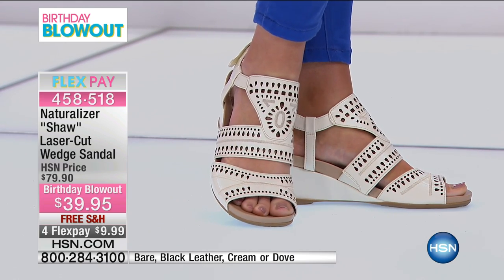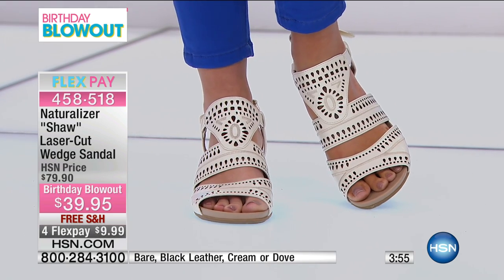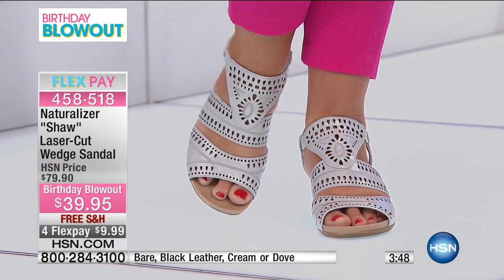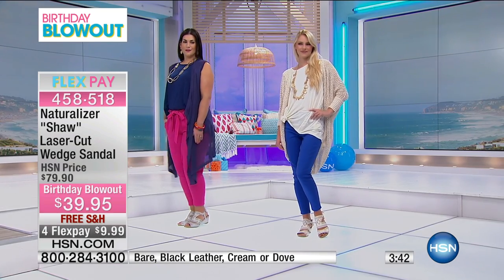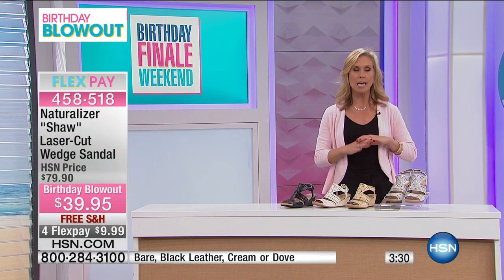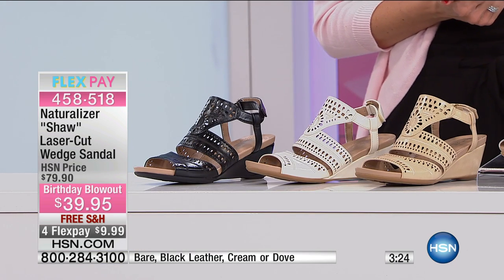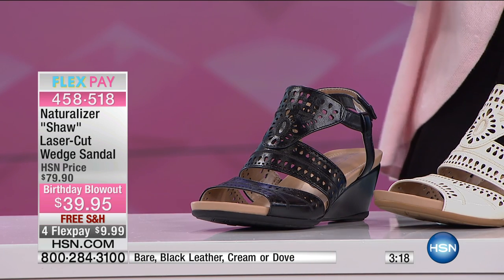For four flex pays of $9.99, it's a great time to refresh your sandals. Did you buy any new ones this summer? Probably not — it went by so fast. We're heading to August 1st tomorrow, so this is the time to refresh because for next season you'll have them. It's always nice when you open your closet and realize you bought sandals at the end of the season last year — score! You don't have to worry about buying them at full price. And it's our last day of our birthday blowout, so take advantage of these specials, the free shipping, and the four flex pays.